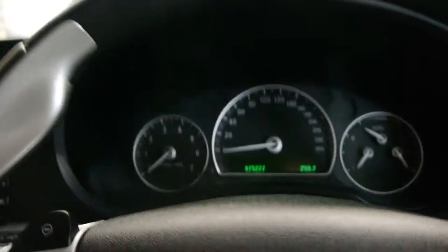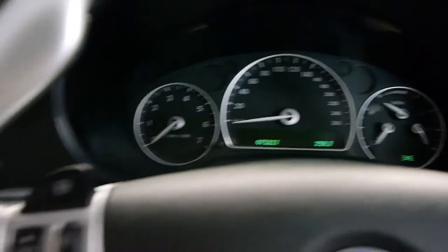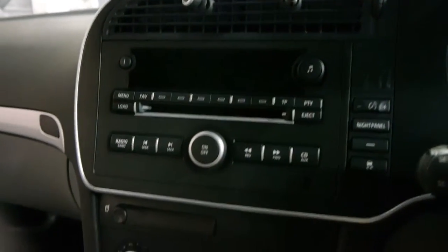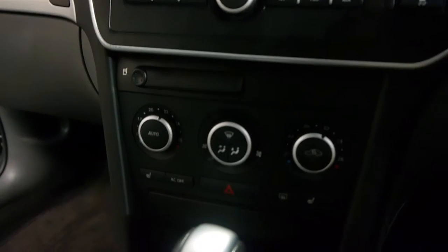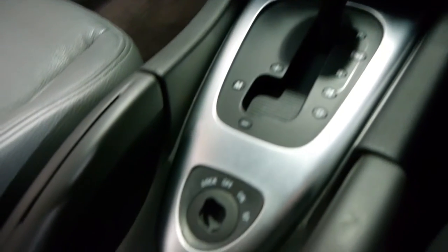You'll have to excuse the plane going overhead, so we might jump inside quickly and just have a look interior-wise, how good this is. So you'll see there the dash, 75,200 Ks. Absolutely lovely. All the dials and buttons and so forth are in extremely good condition.